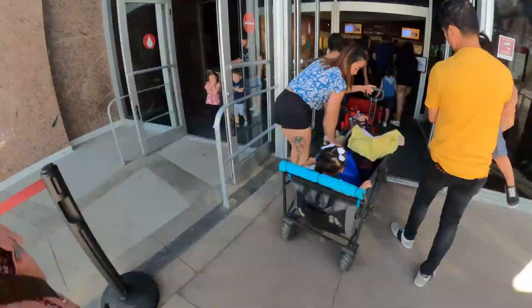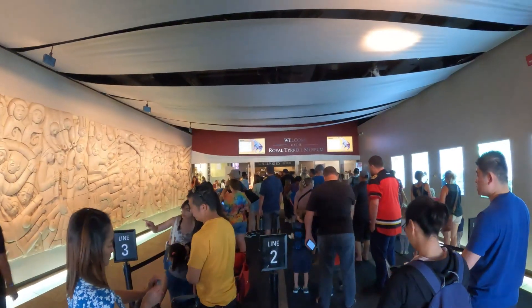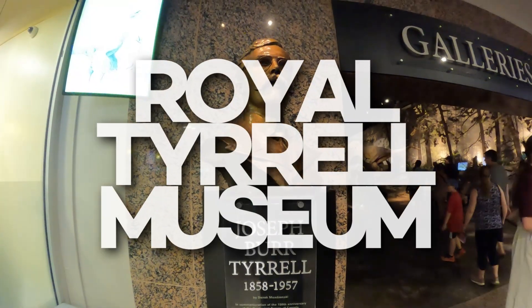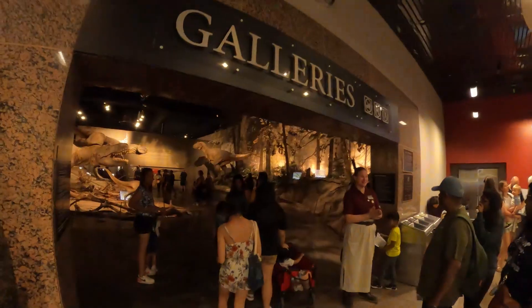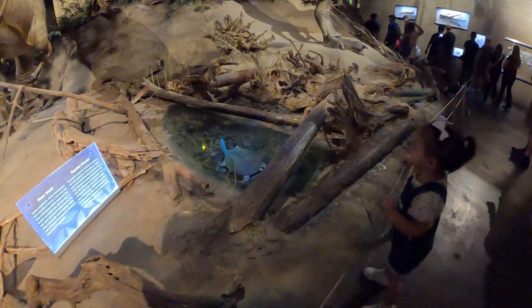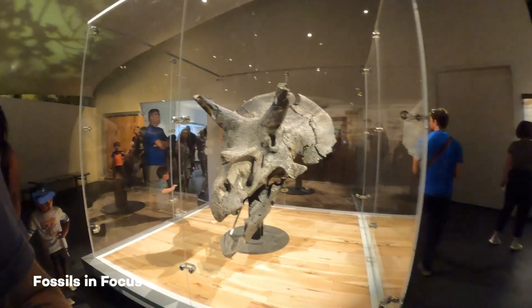So Nash, Naisha, and I haven't been back to the Royal Tyrrell Museum since Naisha was pretty much an infant. It's nice to bring Naisha back here now that she's a little bit older and she can kind of understand what dinosaurs actually are.